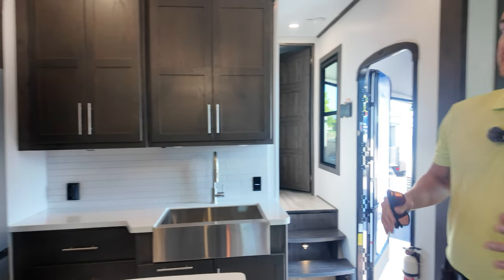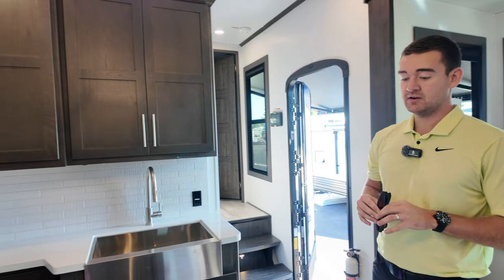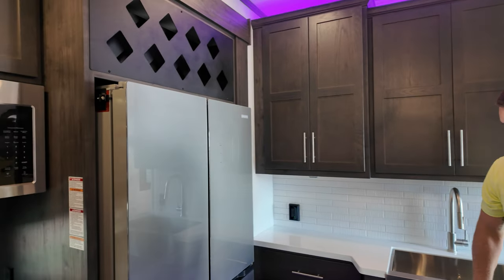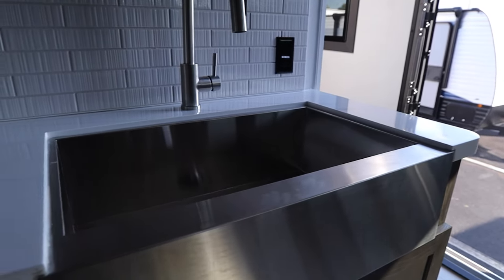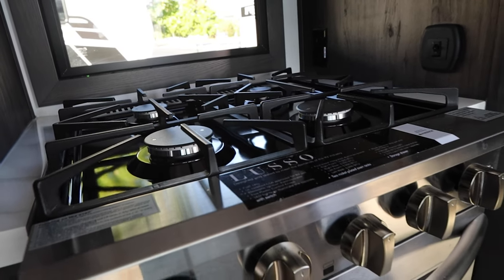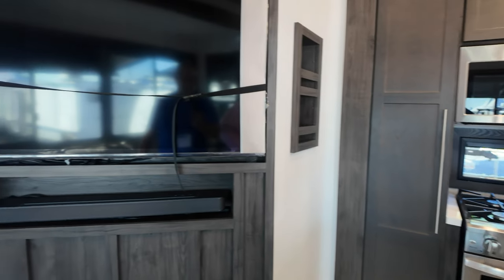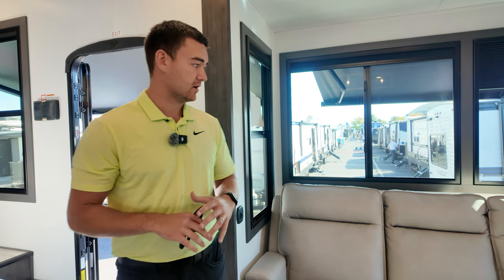Moving on to the inside of the coach — this is a new interior decor for Fusion for 2025. We went a little darker throughout the entire coach. We've upgraded some things: we're giving you a bigger sink, a 20 cubic foot 12-volt refrigerator, a residential-style four-burner cooktop, and smart TVs throughout the entire coach.